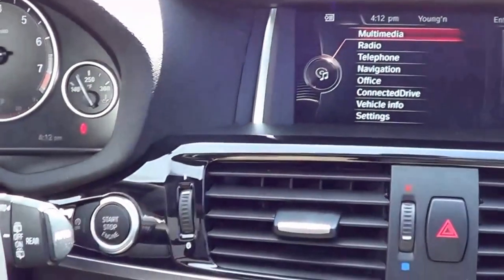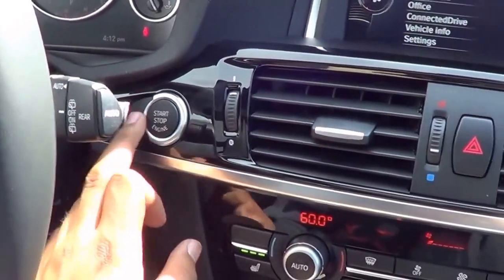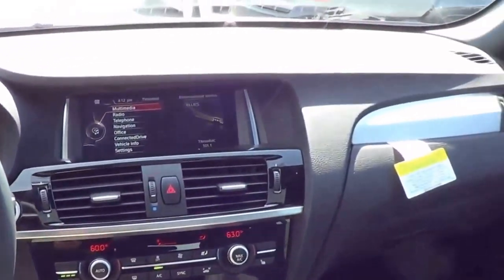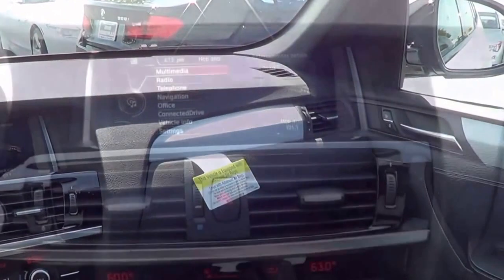If you want to turn the auto start-stop system off, just press this button right here. Basically, when you come to a complete stop, the engine will actually shut off to save a little bit of fuel.